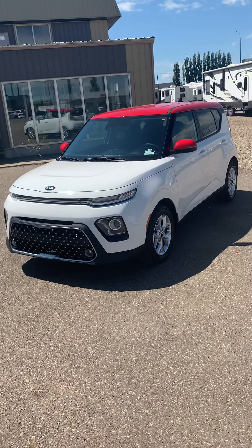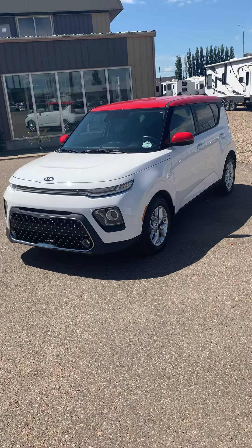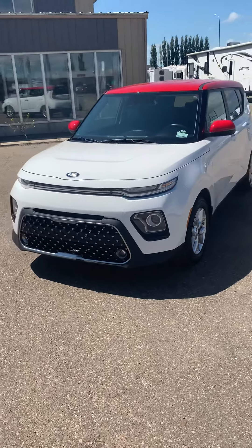Hey guys, it's Jesse from Southland Kia. Today I have a special treat for you — we just got a 2020 Kia Soul EX 20th Anniversary Edition traded in, so there's only six thousand seven hundred kilometers on this vehicle.